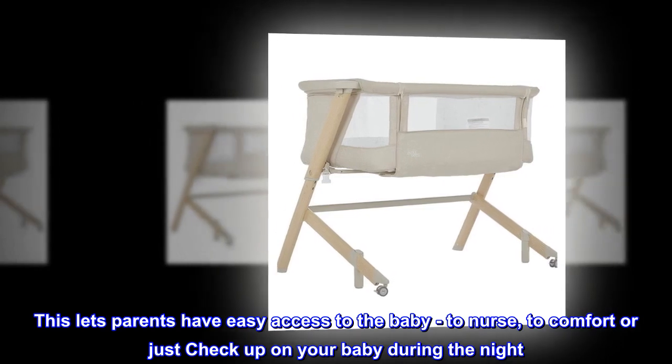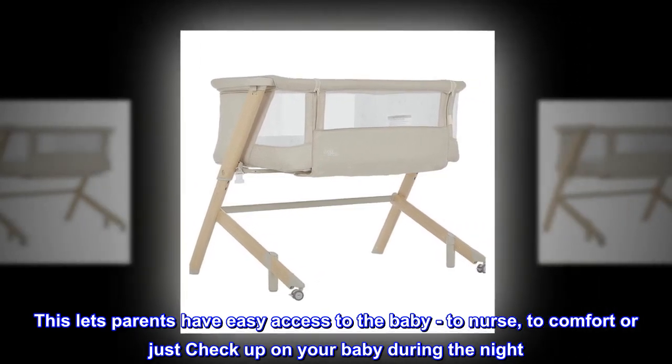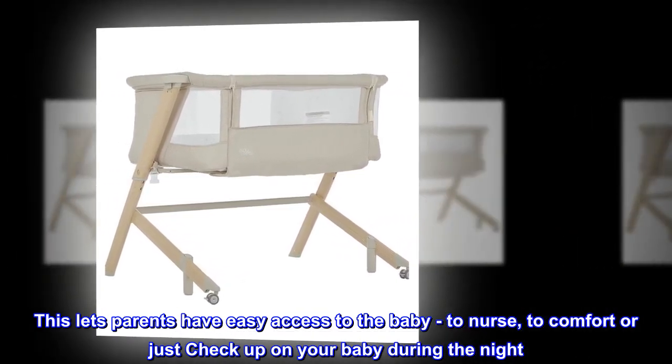This lets parents have easy access to the baby, to nurse, to comfort or just check up on your baby during the night.